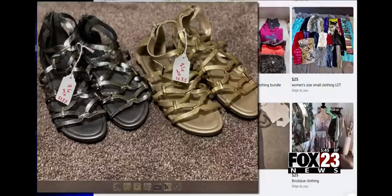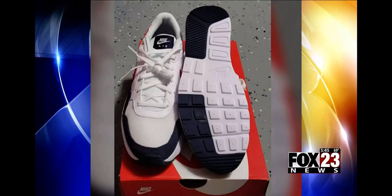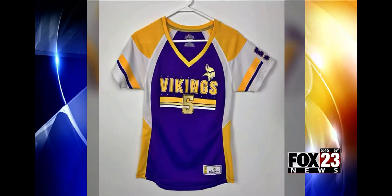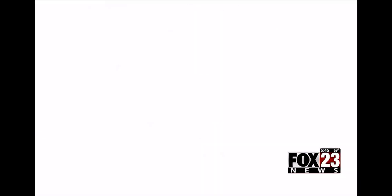The Better Business Bureau says footwear and apparel are the most common counterfeit products. Nike is the most copied brand, along with NFL clothing, Apple products, Louis Vuitton handbags, Tiffany jewelry, and Lego toys.